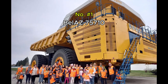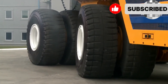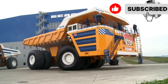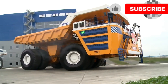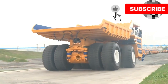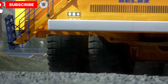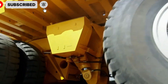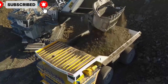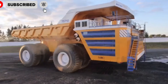Number 1: Belaz 75710. The Belaz 75710 isn't just big — it's the largest haul truck on Earth. Designed in Belarus for extreme mining, it can carry a mind-blowing 450 metric tons in one go. That's heavier than three blue whales. Powered by two 16-cylinder diesel engines producing a combined 4,600 horsepower, it features a unique four-wheel hydraulic steering system and eight massive tires,